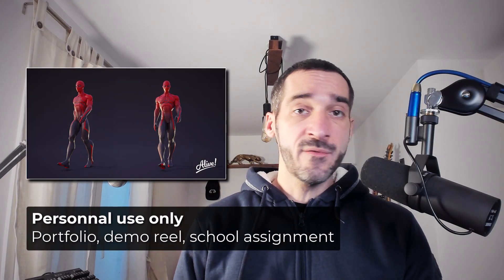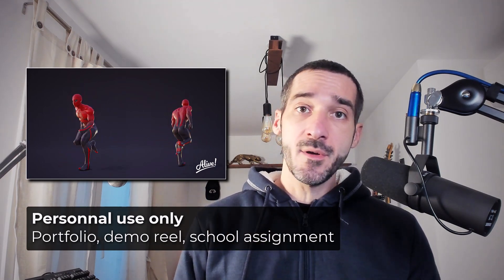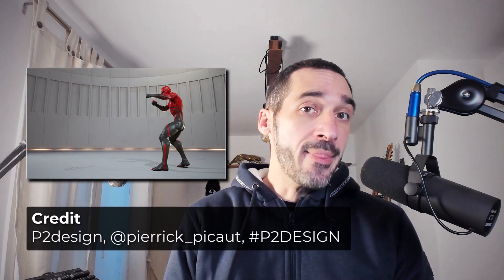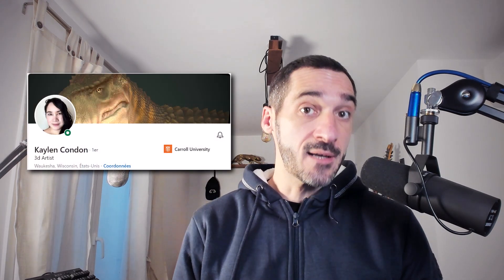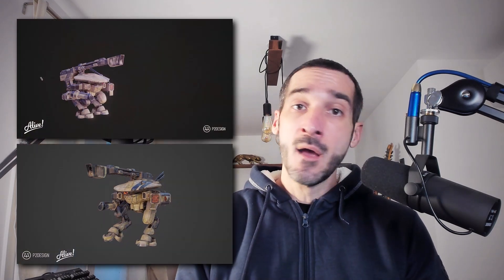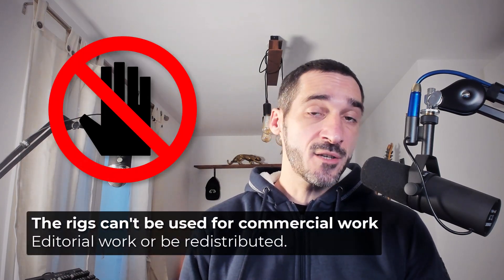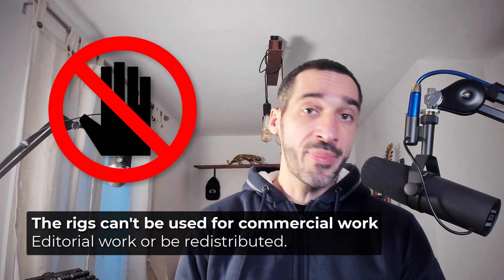You can use these rigs for any of your personal works, for school assignments, for your demo reel, your portfolio. Please just credit me and P2DesignAcademy. And if you are using the Dinosaur rig, please also credit Caelan — that would be very kind of you. Don't hesitate to share what you do with those rigs on any social media and use the hashtag P2Design or tag me. But you can't do any commercial or editorial work with those rigs.